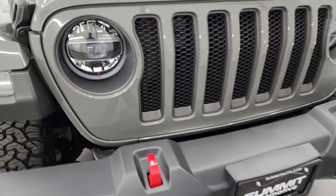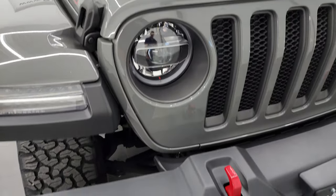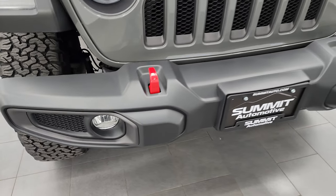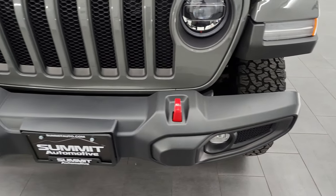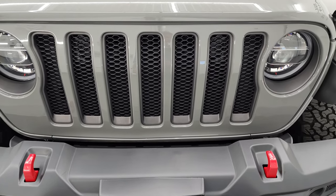This one also comes with the LED light group — LED running lights, LED headlamps, and LED fog lamps. I'll turn all those on at the end of the video so you can see how bright they are. No dents or dings on that front bumper, and you also get the front bumper red tow hooks and the seven-slotted grille.